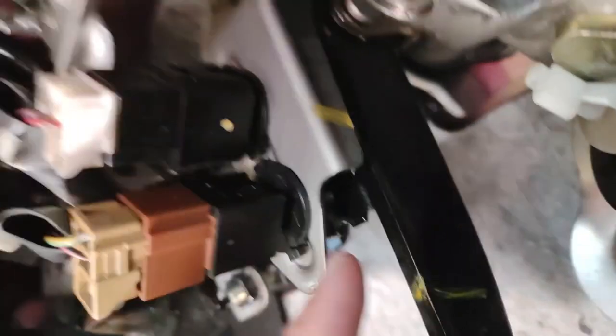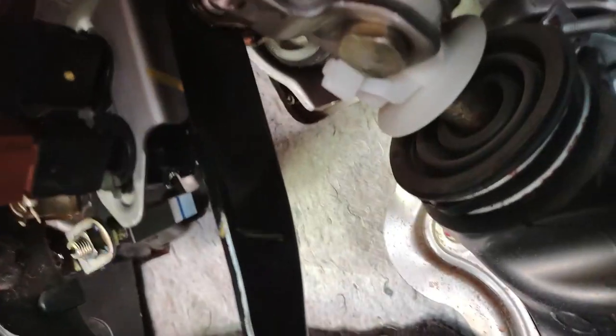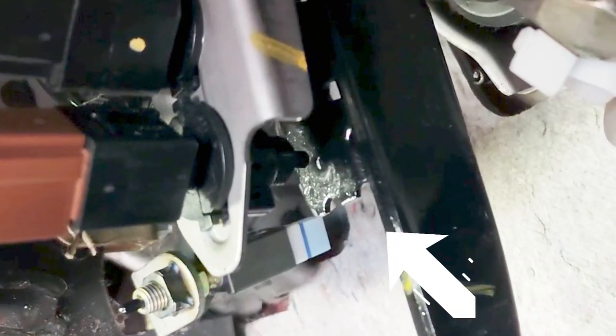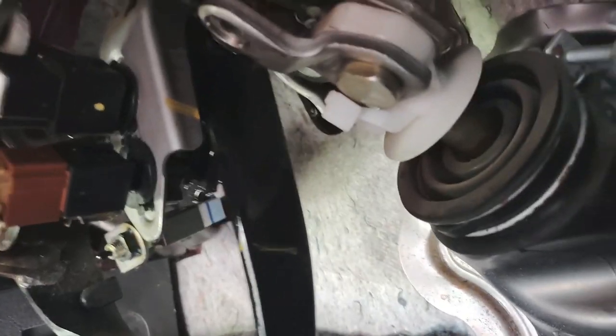Here's the brake cancel switch, and here is the brake pedal. If you have an automatic, this is the only one you really have to worry about. You can see how when I push the brake, it releases — that tells it to cancel the cruise control.